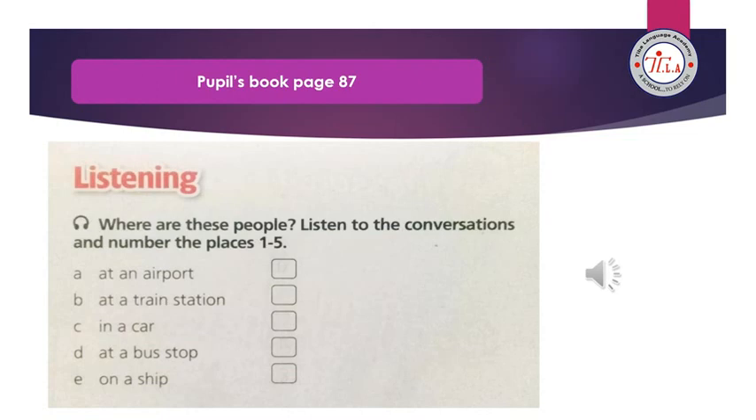Conversation 4 — Can I see your passport and ticket please? Yes, here you are. I'm sorry but your flight is leaving at 6:30 and not 6 o'clock. Oh no. And how many suitcases have you got? Two, and this bag — can I take it with me? Yes, but you must put it above or under your seat.